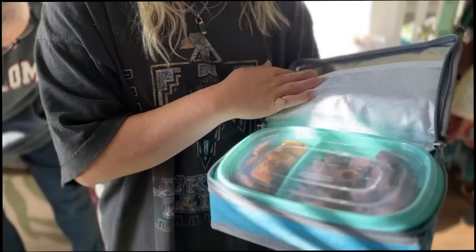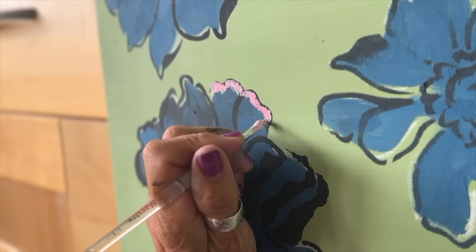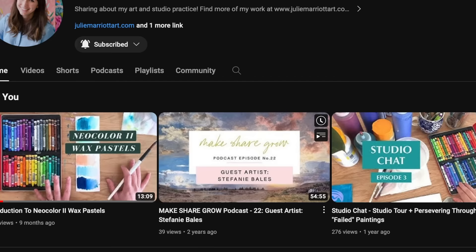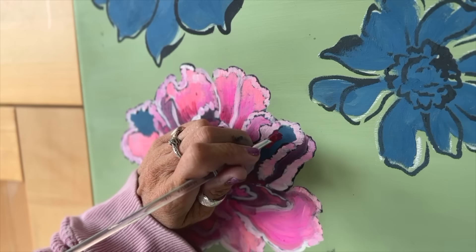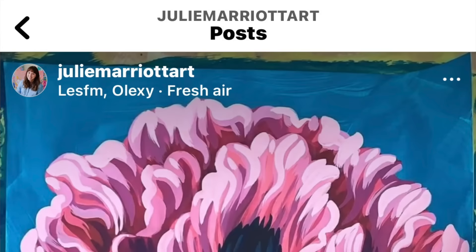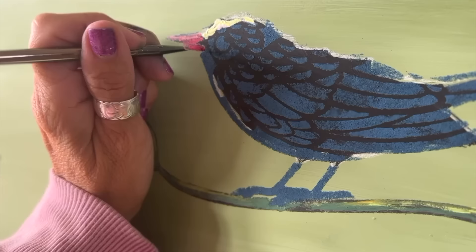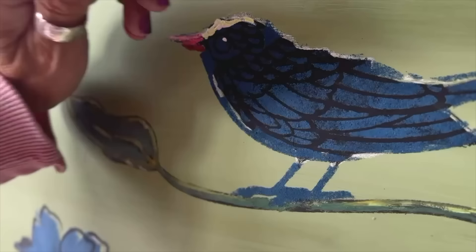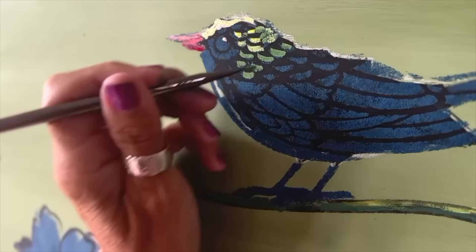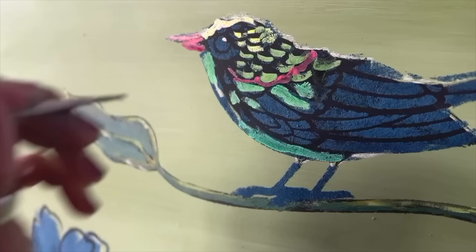There is a YouTube channel that I follow called Julie Marriott Art. She has a lot of really good tutorials on how to paint flowers, butterflies, and birds, and she explains it in a way I can grasp. I am using a lot of the principles I learned from her videos, and I also pulled up some of her flowers on Instagram as a reference photo. Even though her flowers are totally different from these stencils, the concepts of the deep dark colors being in the center of the flower and the highlights on the edge of the petals was really helpful for me.